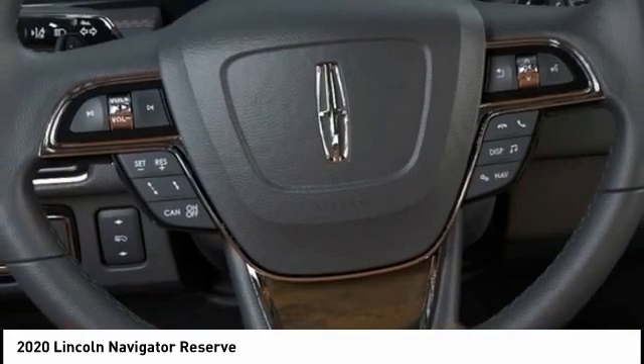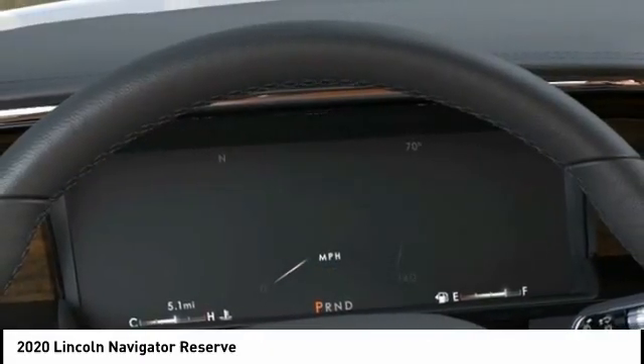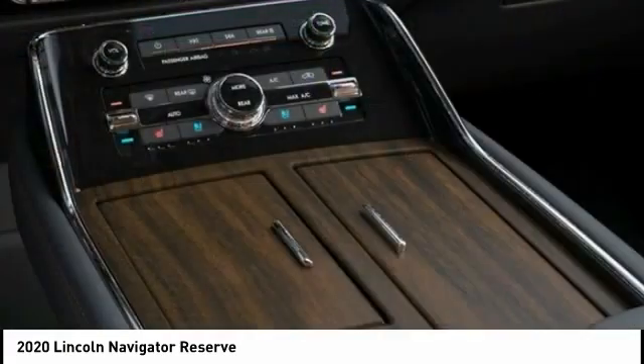Dual airbags, power steering, heated rear seats, four-wheel disc brakes. Searching for a dependable vehicle that looks great, too? You've found it, so stop in today.